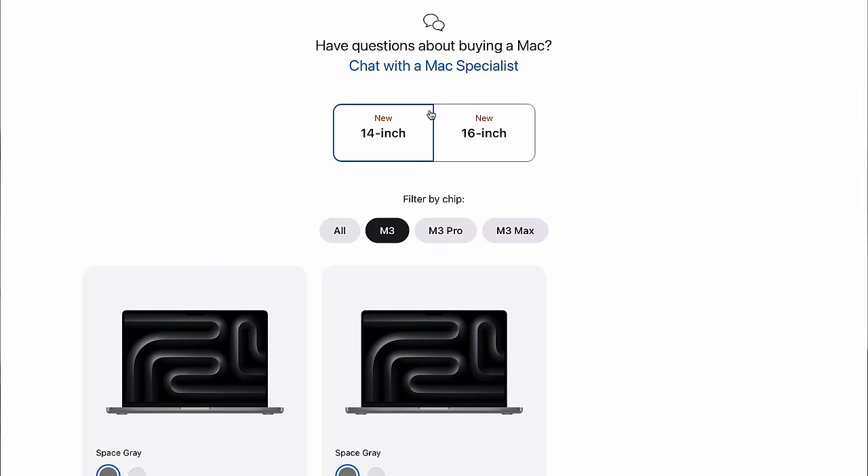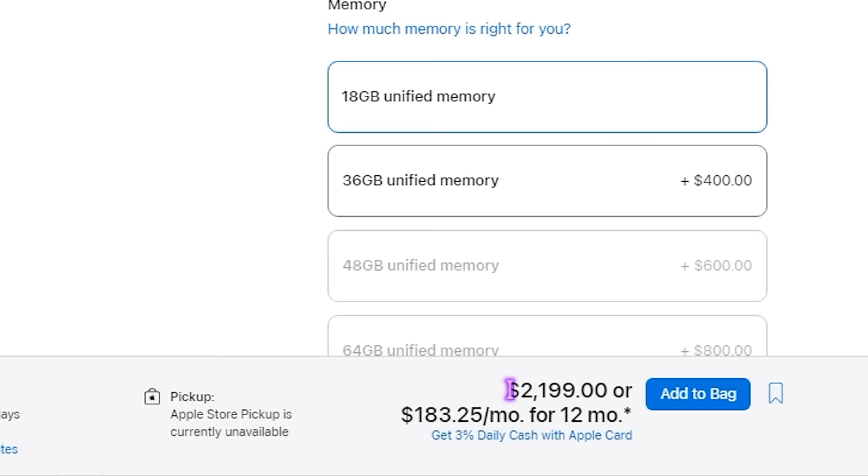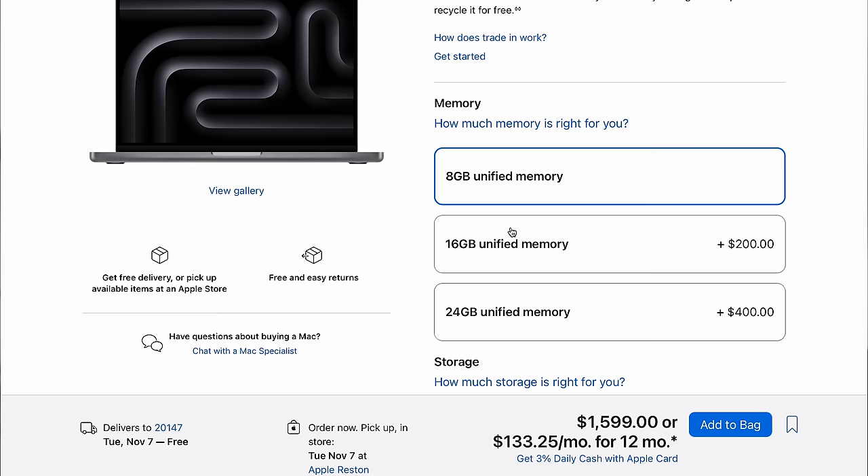What you definitely shouldn't do is max out the M3 MacBook Pro with 24GB of memory and 1TB of storage, because if you do, it will cost more than the base M3 Pro MacBook. $2,200 is a lot of money for those specs. Trust me, you're better off spending those extra $200 on upgrading to the M3 Pro MacBook Pro.